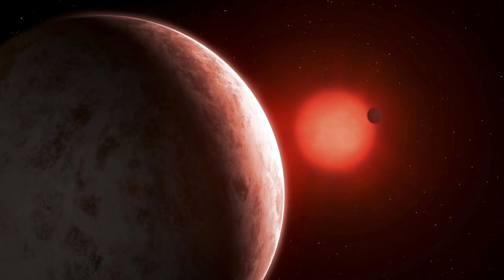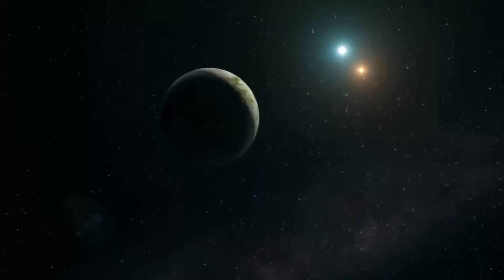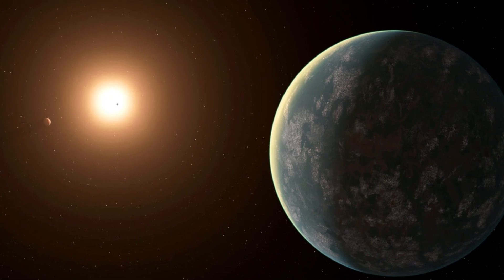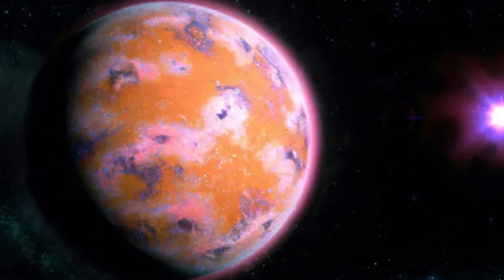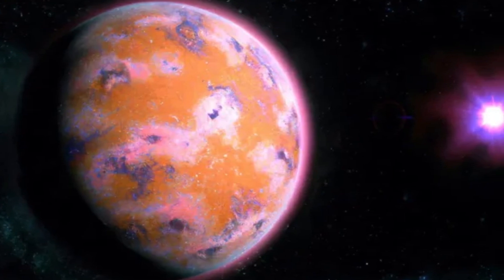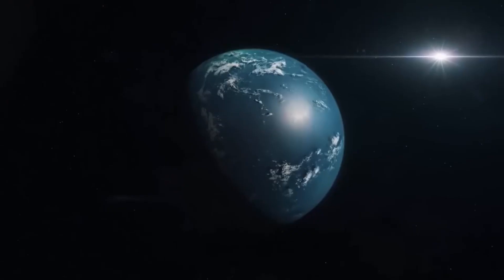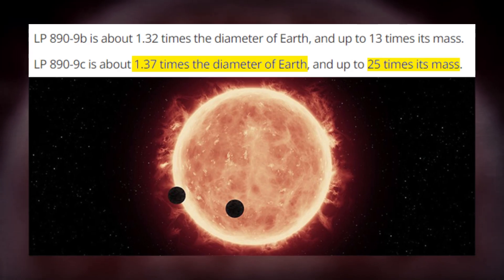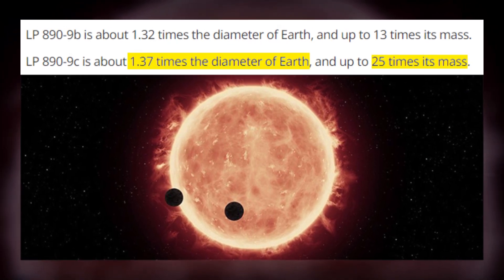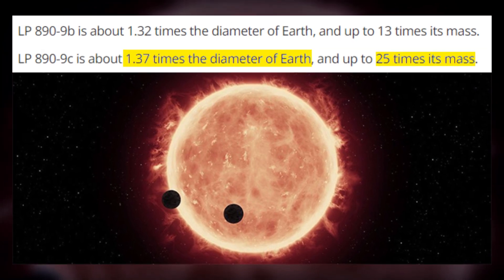But the second discovered planet, LP 899 c, is particularly interesting. LP 899 c is comparable to the inner planet and is about 40% larger than the Earth. This planet takes a little longer to make a lap around its mother star — approximately 8.5 days — and that is promising. LP 899 c exhibits a diameter approximately 1.37 times that of Earth, and can weigh up to 25 times Earth's mass.